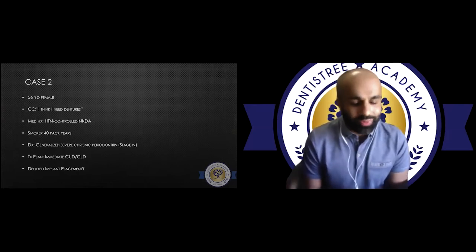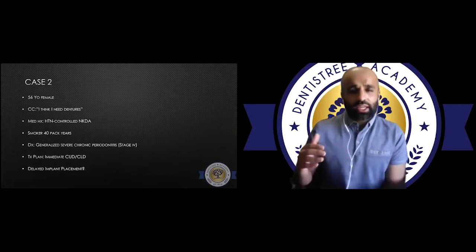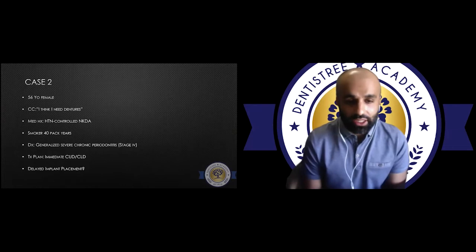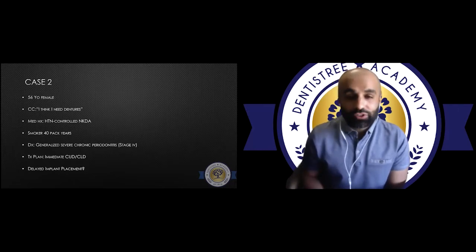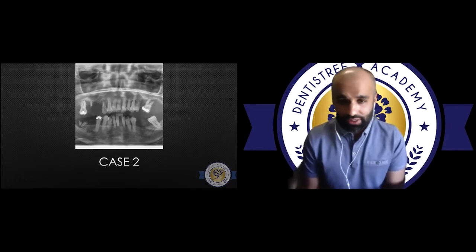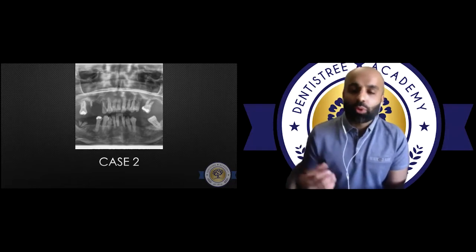I had a patient referred by the denturist who needed dentures. She was a relatively healthy patient and whenever I'm talking to patients about denture treatment, it is followed immediately by a discussion about implants — the benefits, pros, cons, and alternative options. In this case she didn't want implants right away, just wanted these teeth taken out. We took them out quickly under local anesthetic, she had a positive experience, and the dentures were handled by the denturist. Three or four months later she came back asking about those implants.